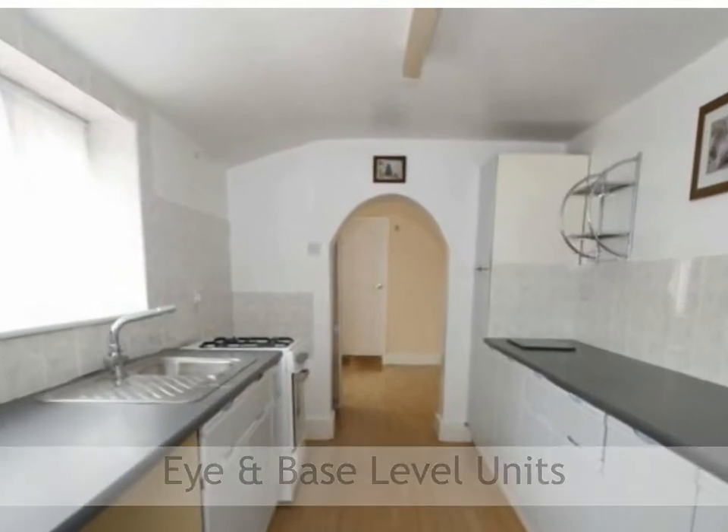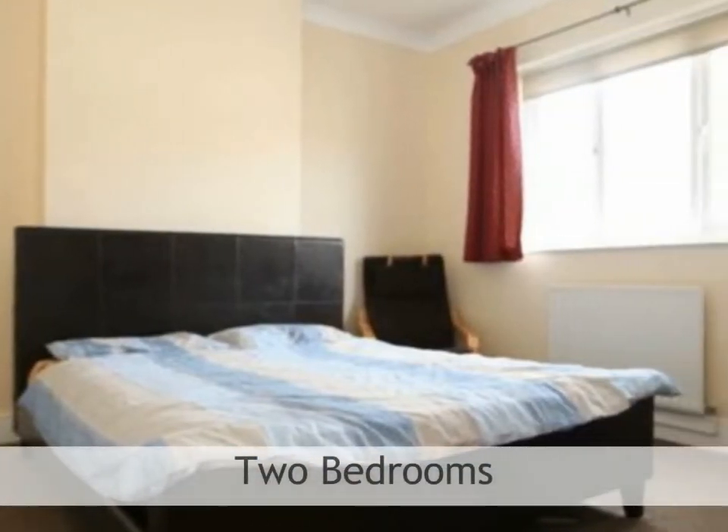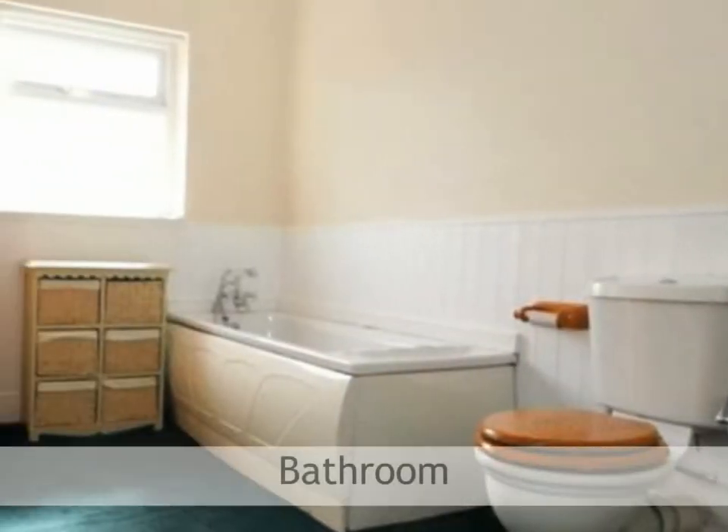The kitchen also features rolled edge work surfaces and tiled splashbacks. This lovely and well-proportioned two-bedroom terraced house really is in the heart of Cleethorpes, with local amenities right at your doorstep, and with no forward chain on the vendor's side.